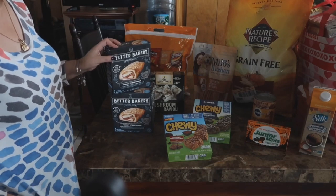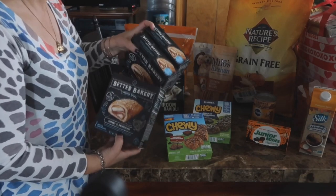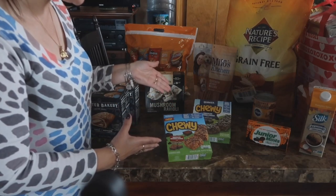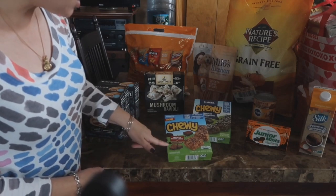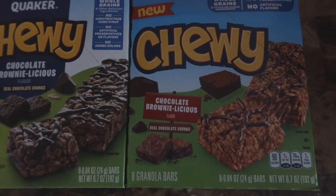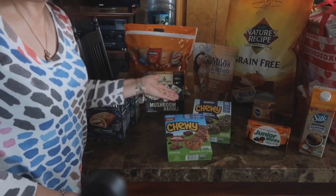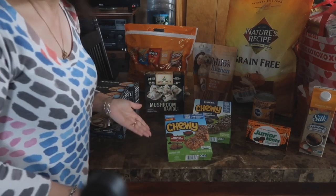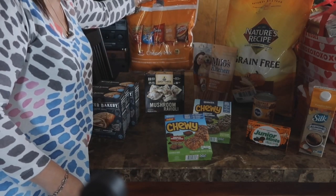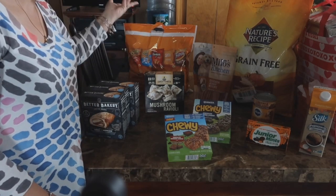They still don't have the steak ones, but Hot Pockets were on sale for $3.50 this week, so I stocked up and got the turkey and provolone — three of those. I also picked up what I thought were two different granola flavors — chocolate brownilicious with real chocolate chunks — but being home now, I think I accidentally picked up two boxes of the same thing. And then they had their big packs of chips, 18 bags, for $6.99, regular $7.99 — only $1 off, but still $1 off.